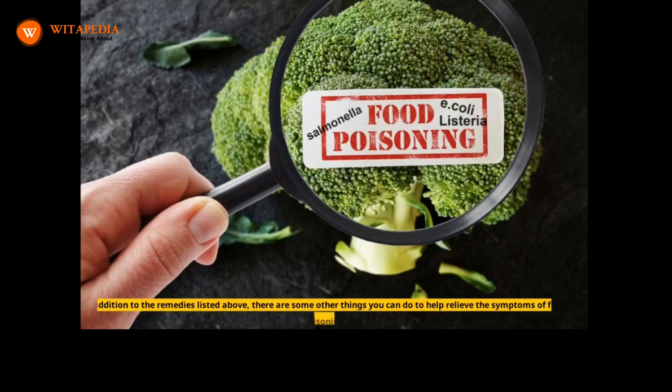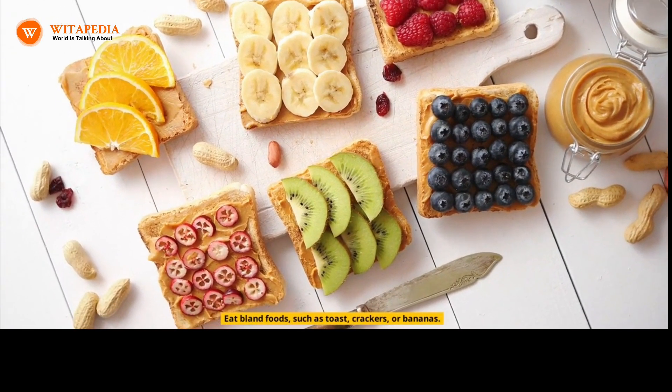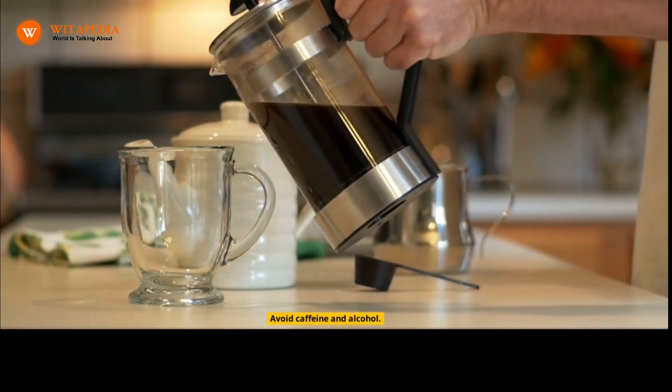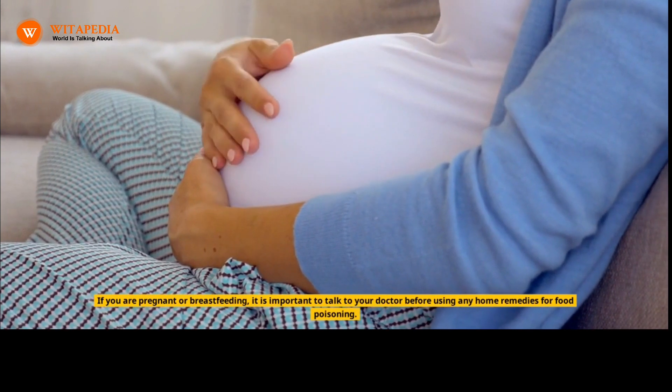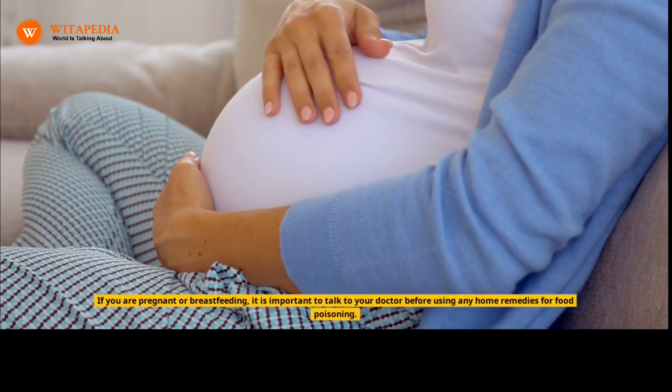In addition to the remedies listed above, there are some other things you can do to help relieve the symptoms of food poisoning. Avoid eating solid foods until your stomach has settled. Eat bland foods, such as toast, crackers, or bananas. Avoid caffeine and alcohol. Get plenty of rest. If you are pregnant or breastfeeding, it is important to talk to your doctor before using any home remedies for food poisoning.